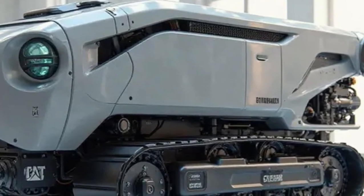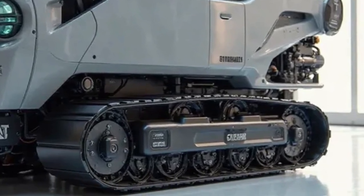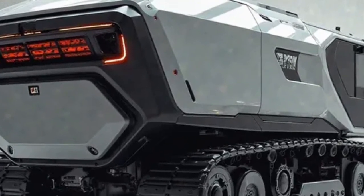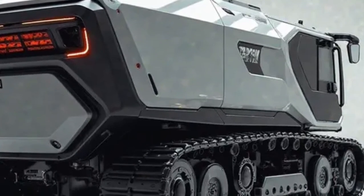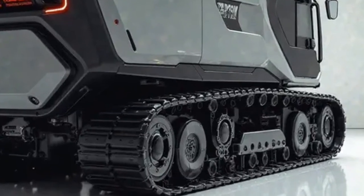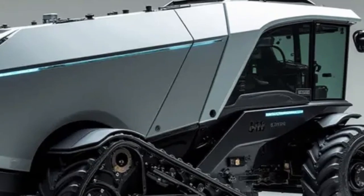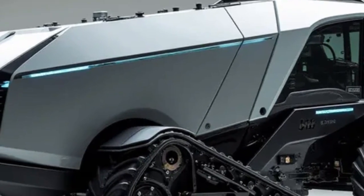Another standout feature is the smart automation technology. The Caterpillar Electric Nut Harvester comes integrated with AI-driven sensors, cameras, and GPS mapping systems. These allow the machine to navigate orchards autonomously, identifying tree positions, optimizing harvest routes, and adjusting harvesting strength in real time. Farmers can monitor everything remotely using the Caterpillar farming app, receiving live updates on harvested quantities, battery status, and machine performance. This combination of autonomy and connectivity saves labor, reduces human error, and ensures consistent results season after season.